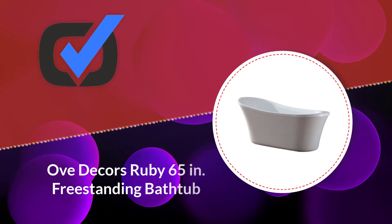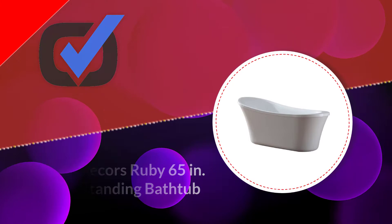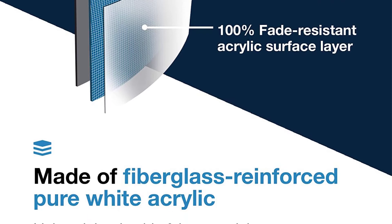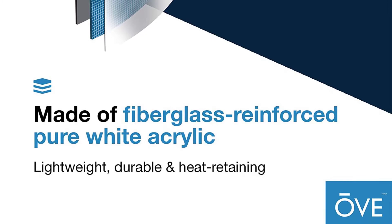Number five: OVE Décor Ruby 65-inch freestanding bathtub. This freestanding bathtub can hold up to 52.9 gallons of water and has turned out to be the best option to enjoy an immersive and deep soak. It comes with prerequisite support for freestanding, wall-mounted, and deck faucets, providing a unique look and feel of elegance to the bathroom.